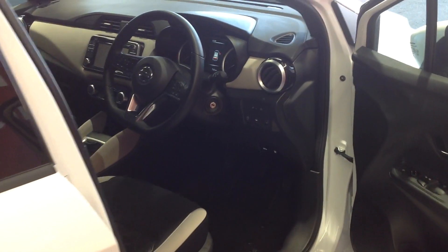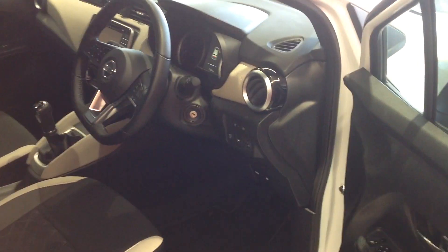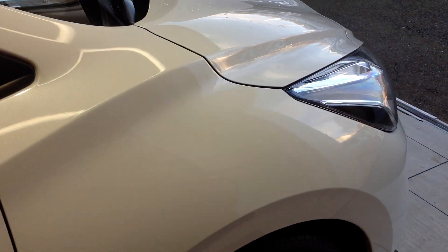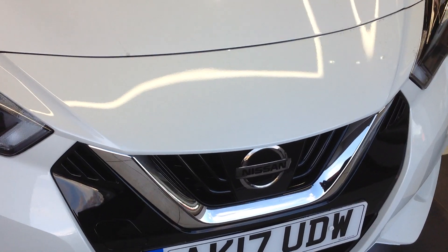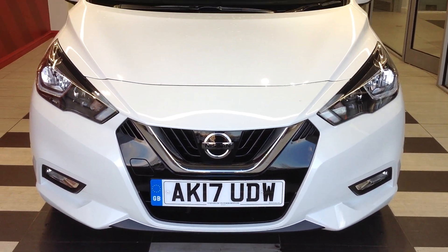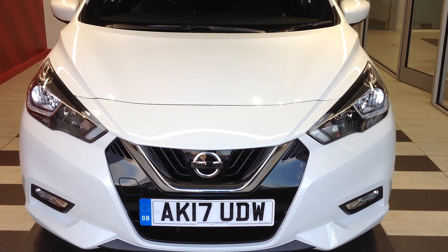Just walking back now to the front of the vehicle for a quick recap — this is the Nissan Micra, the 0.9 turbo petrol N-Connecta model. Should you require any more information regarding this car, please don't hesitate in contacting the dealership on 01733 267 606. Thank you.